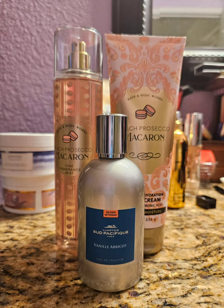Next I paired Peach Prosecco Macaron with Vanille Apricot by Comptoirs du Pacifique. This smells a lot like Sweet Vanilla by Montal — just not as strong. It smells just as delicious but it's not as in your face. It's an eau de toilette so it's a little bit lighter. I love this scent, and this is actually the second bottle I've purchased with no regrets. It was a beautiful combination and I smelled delicious all day long.